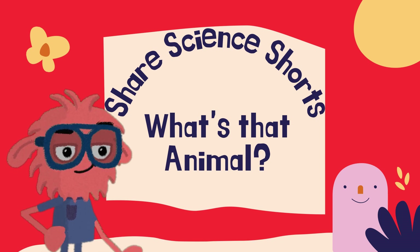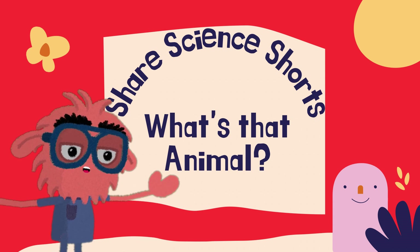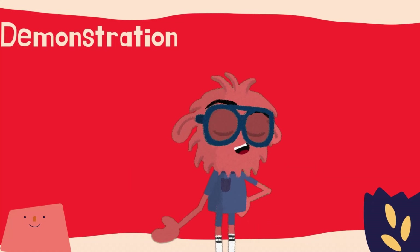Hello and welcome to Share Science. Summer is a time when you can see lots of animals out and about, and we love to learn about what we find. At Share Science headquarters here in Florida, we see lots of really cool animals.